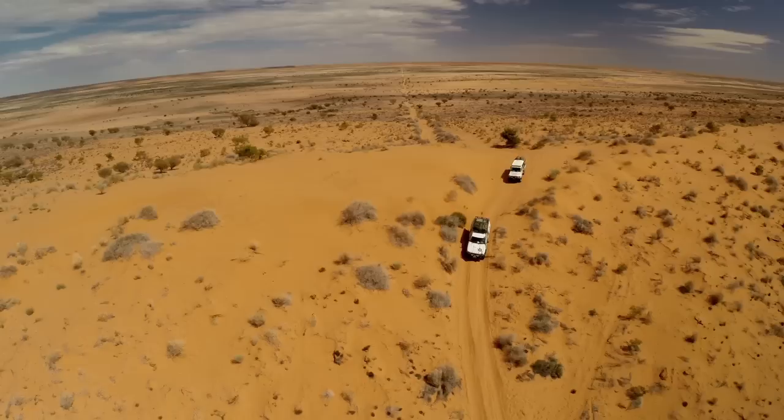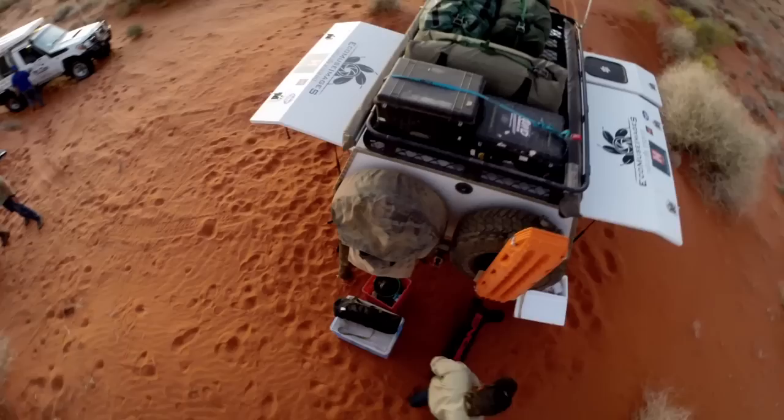Seeing it from above, especially a long way above, really gives credence, really gives a sense of scale to just how small, how insignificantly small we are in our little worlds, our little tin worlds of our four-wheel drives. Even when you're in camp and you're sort of spread out of an evening, when you see your camp scene from up above, it puts it all into scale.